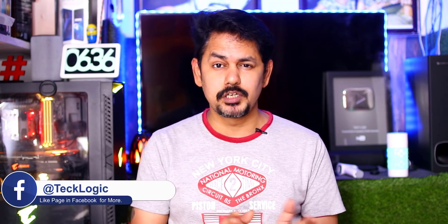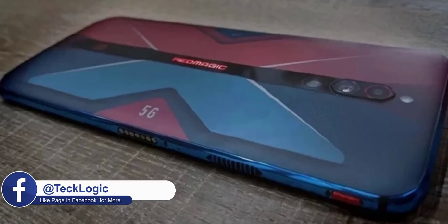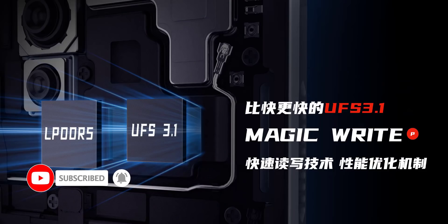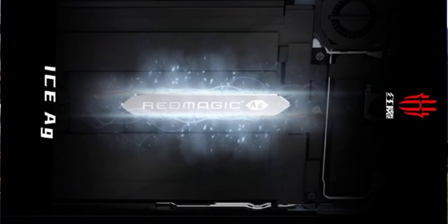We will also see the Nubia Red Magic 5G series. They will launch the Red Magic 5G mobile and recently the 5S mobile. It features a Snapdragon 865 Plus, UFS 3.1 storage, and DDR5 RAM. It is the first mobile to launch with a Silver Cooling Pan, liquid cooling system, and copper chamber for thermal management.